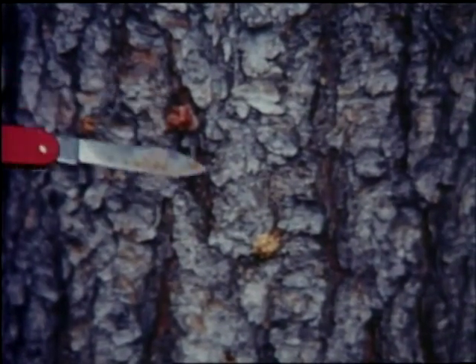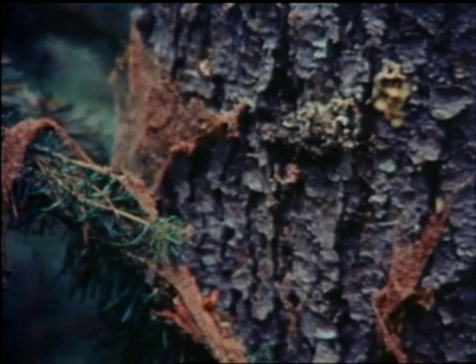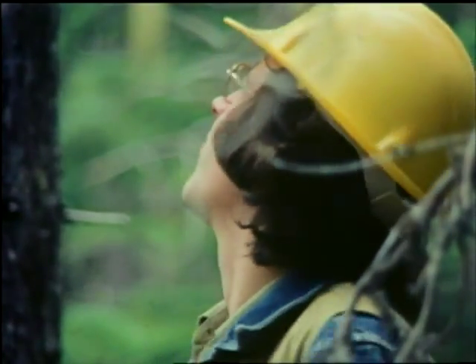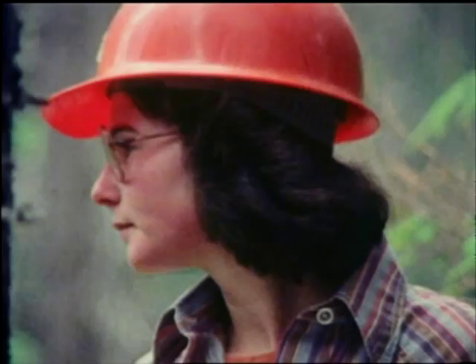Two signs indicate recent beetle entry: boring dust or frass, and pitch tubes. Removed by wind or rain, frass can only be found shortly after the beetles have swarmed. Trees can withstand normal attacks for several years, and the pitched out beetles will die. But a mass attack of epidemic beetle population will kill the tree in one year.